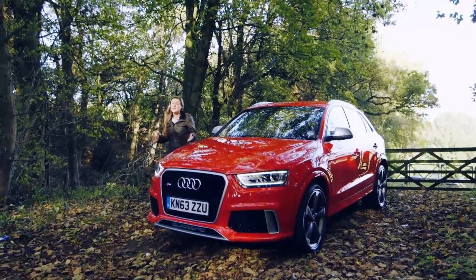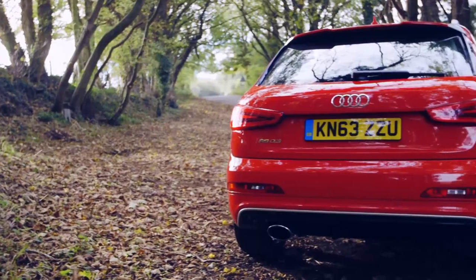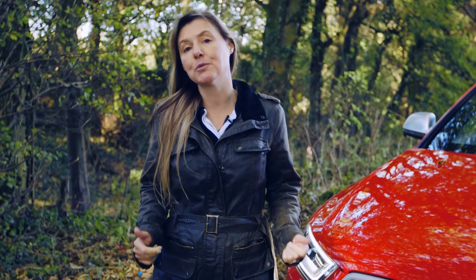The RS Q3 is painfully pricey compared to its old rival, the BMW X1. But compared to the newcomer in this segment, the Range Rover Evoque, it's actually a lot faster and a fair bit cheaper — and it could be considered quite a sensible choice. According to industry experts CAP, this car is going to hold on to much more of its original value than any of its rivals.